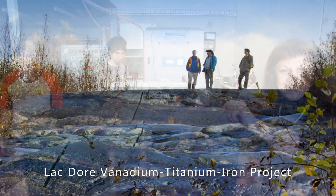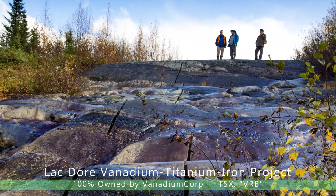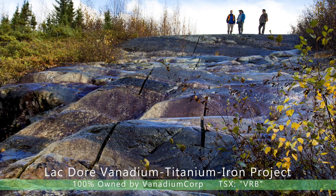Dr. Skylas Kazakis' involvement is a clear indicator of the significant role that the LAC-DORE and INT deposits can play in the development of the VRB and other green technology.